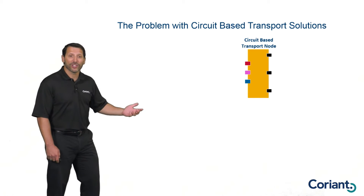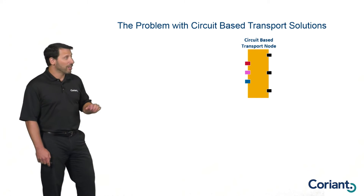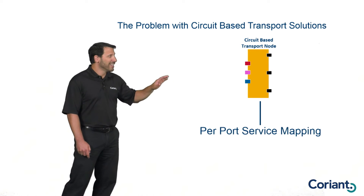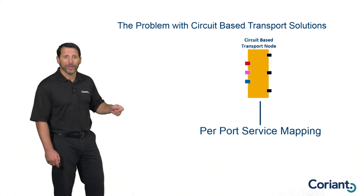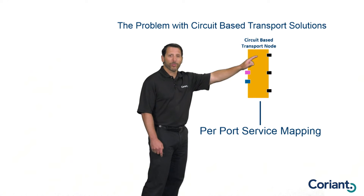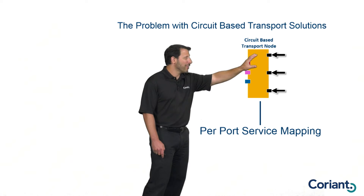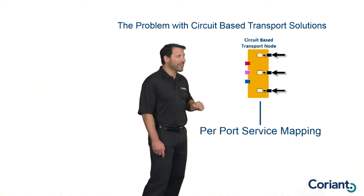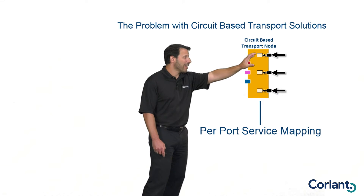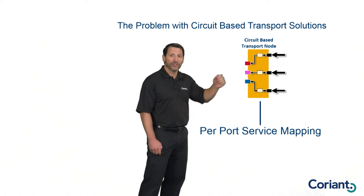The first thing I want to look at is what are some of the limitations for circuit-based networks. The real primary issue with circuit-based networks is what I call per-port service-based mapping. When you go into a circuit-based transport node, the only thing a circuit-based transport device can do is take all the traffic that comes in on a single port — every ounce of it — and put it into a single container. All the traffic from that port goes into a single container, which can only have a single destination.